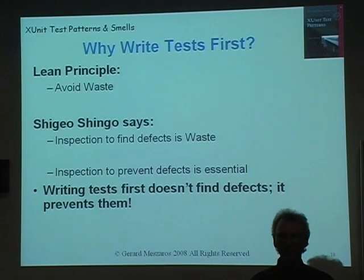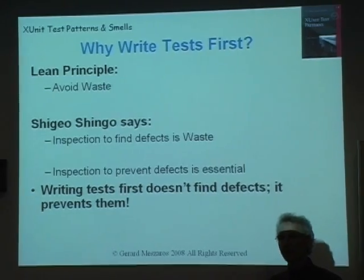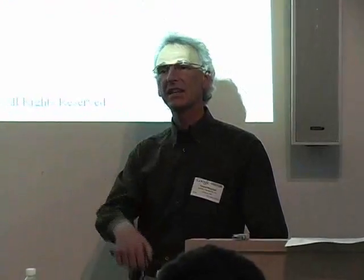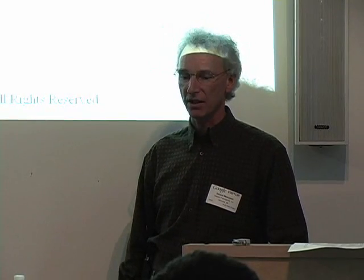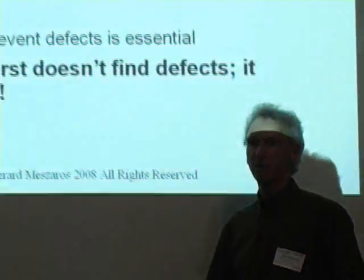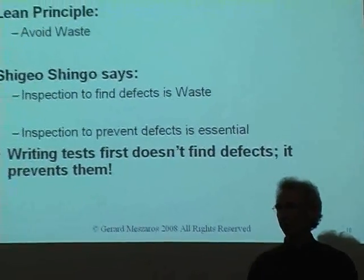This is one of the fundamental concepts in lean: we want to avoid waste. The whole idea of putting defects in and then spending effort to take them back out again is a classic example of the kind of waste that lean production systems strive to remove. This is one of the quotes from Shigeo Shingo, one of the big lean guys who came up with the Toyota production system: 'Inspection to find defects is waste. Inspection to prevent defects is essential.'